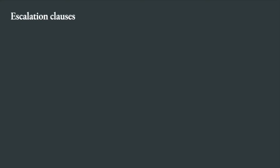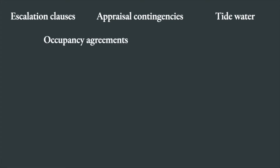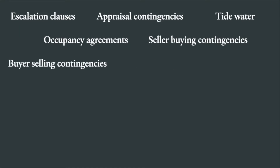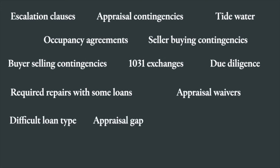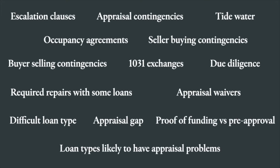You need to be aware about things like escalation clauses, appraisal contingencies, tidewater — which we're seeing a lot of in our market because of VA loans — occupancy agreements, seller buying contingencies, buyer selling contingencies, 1031 exchanges happening quite frequently now as well, the difference between due diligence, required repairs with some loans, appraisal waivers, difficult loan types, appraisal gaps, proof of funding versus pre-approval, and loan types likely to have appraisal issues.